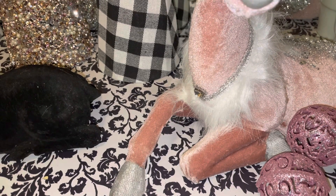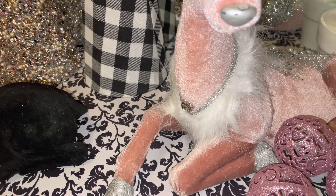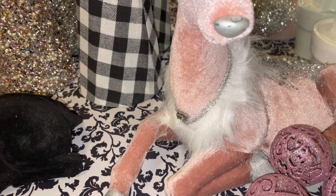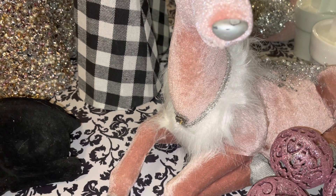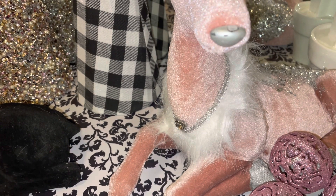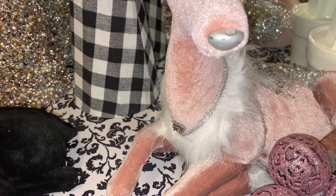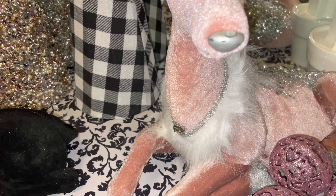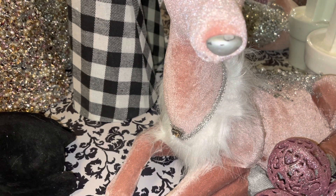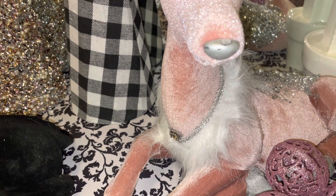Hi everyone, welcome back to my channel. Family, it is a great day to be alive in the land of the living. I am participating in a collaboration hosted by Antoinette, whose co-host is Miss Tammy, Queen of DIY, and Miss Soleil My Style My Colors. Family, I would love for you to go over and check these ladies' channels out — you would not be disappointed.